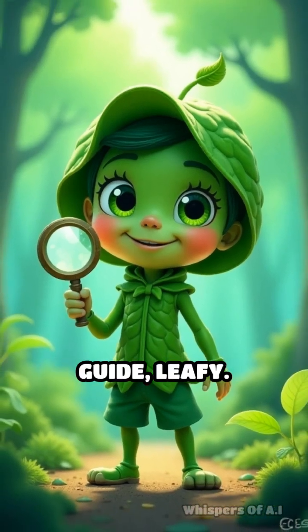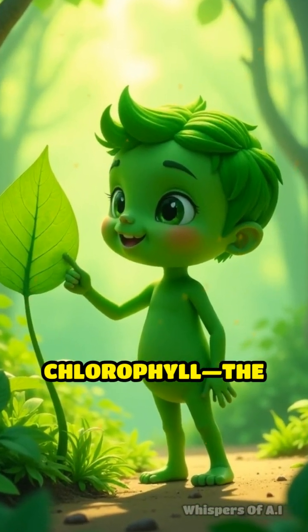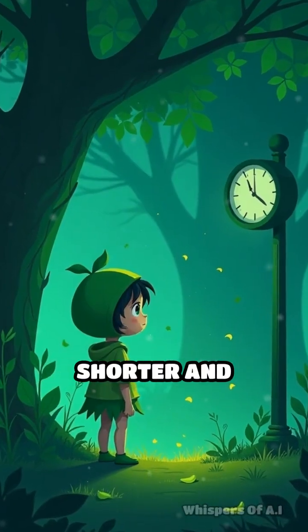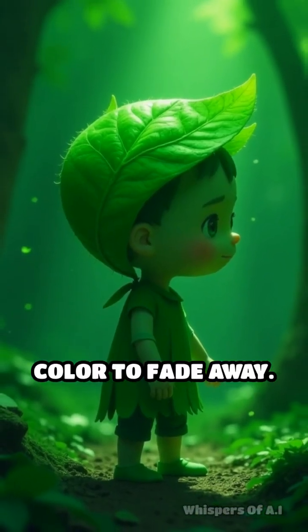Meet our animated guide, Leafy. Throughout summer, leaves appear green because they're packed with chlorophyll, the pigment that helps plants turn sunlight into food through photosynthesis. But as days grow shorter and temperatures drop, trees prepare for winter's arrival. They stop producing chlorophyll, causing the green color to fade away.